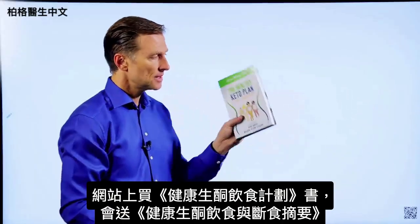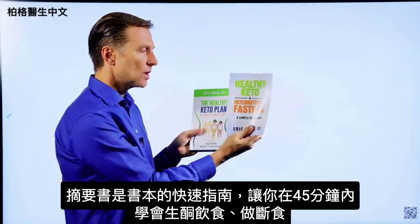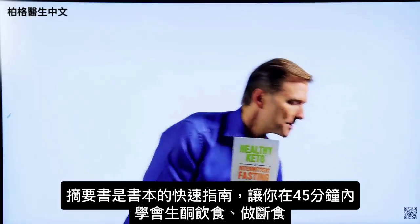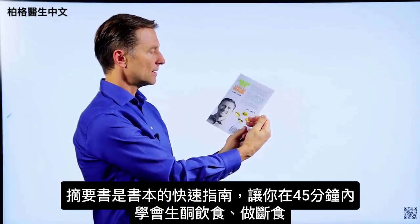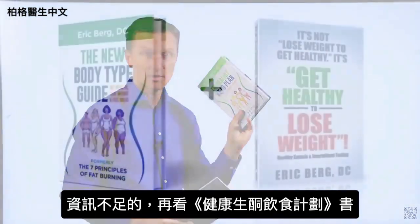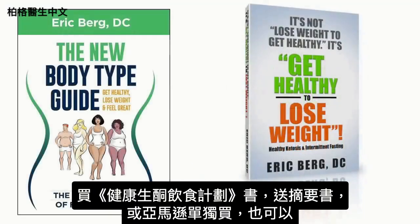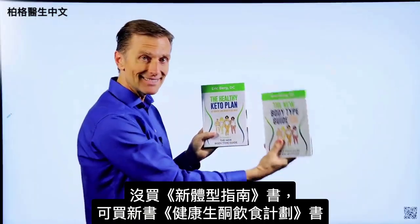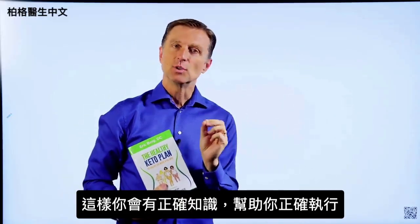On my website, if you get this book, you get a free companion called Healthy Keto Intermittent Fasting — a quick shortcut guide designed to have you learn how to do keto and intermittent fasting within 45 minutes, exactly what you need to do. Then you can fill in the blanks with the main book. Right now I'm doing a special: if you get this book, you get the companion totally free, or you can go to Amazon and get them individually. Get the updated book to make sure you have the correct information to do this healthily.